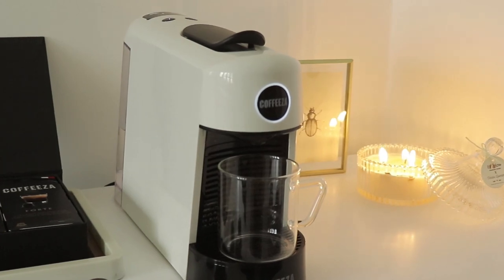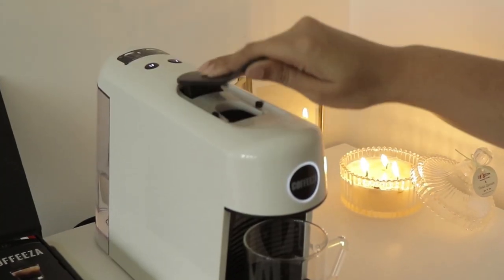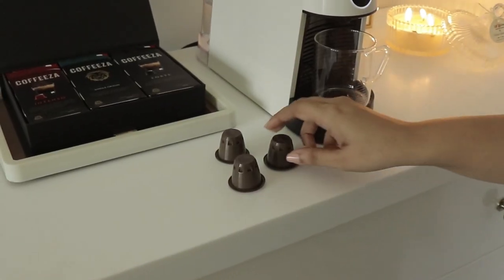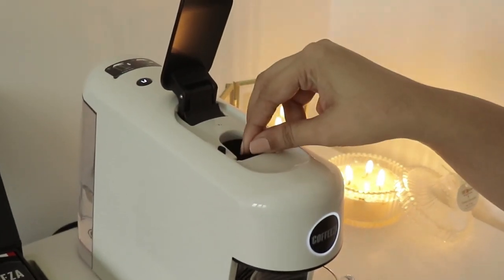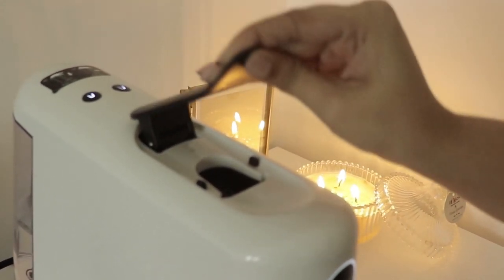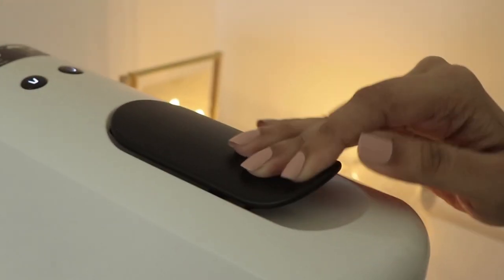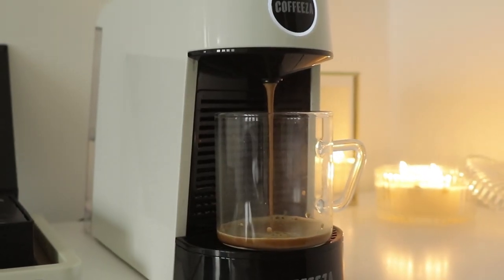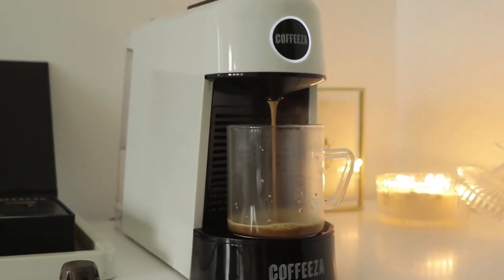Let me show you how I go about making my cup of cafe-style coffee. The first thing you need to do is pop one of these capsules into your machine, close the flap, and literally press one button. And there you have it — great cafe-style coffee with the touch of a single button.